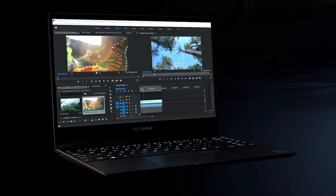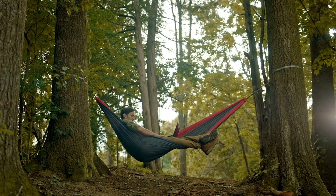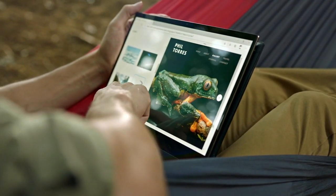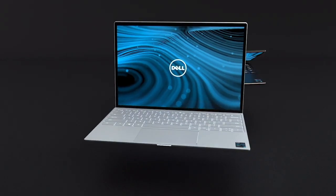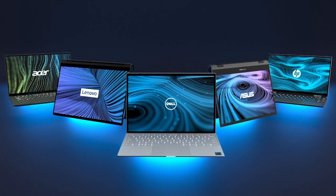It all adds up to a new class of premium laptops, designed for an exceptional experience anywhere and verified to blow you away. Just look for Intel Evo on your next laptop — the badge means it's verified wonderful.